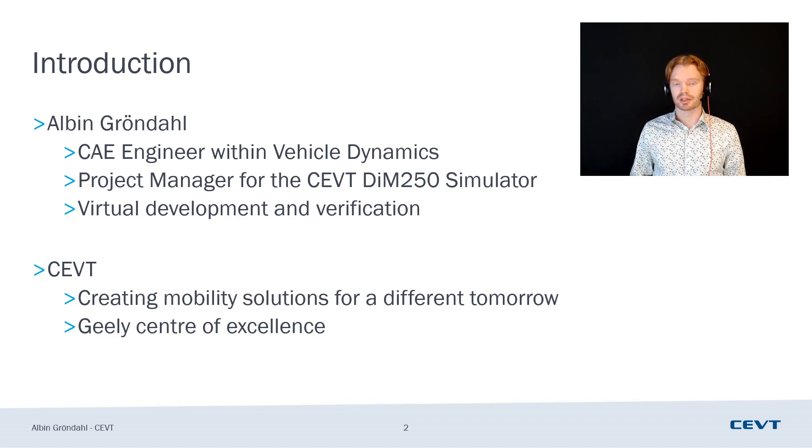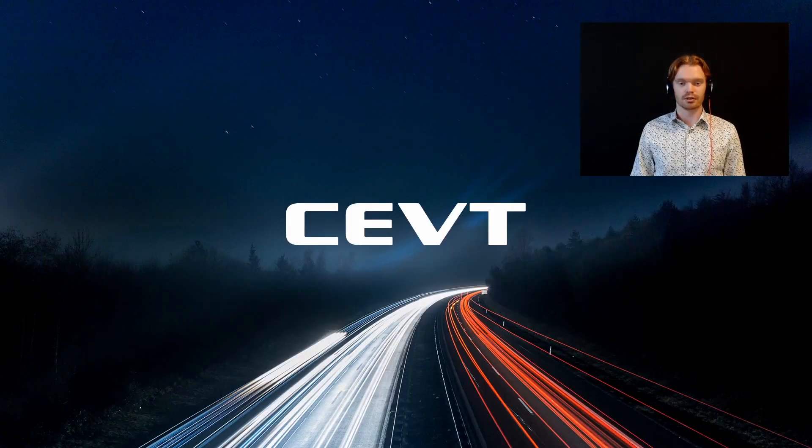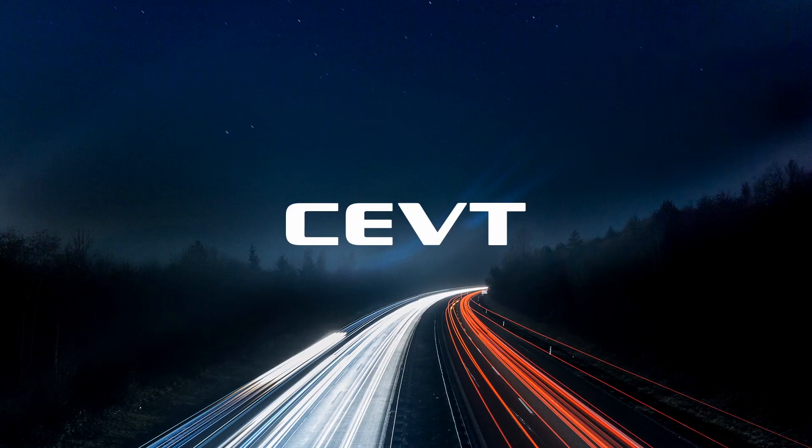You might wonder about my company — CEVT, or China Euro Vehicle Technologies. We are an innovation company, an innovation hub within the Geely Group, or a center of excellence as you can say as well. We're working with creating mobility solutions for a different tomorrow. That is quite diffuse — a lot of things can fit under that. So I'd like to show you a short video about what we've been doing. Sit back and enjoy.